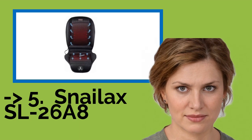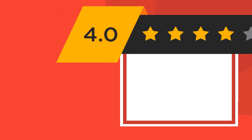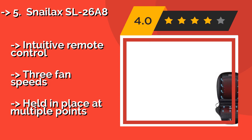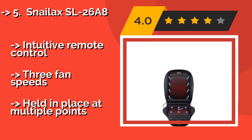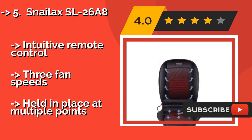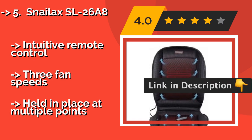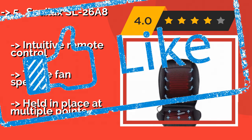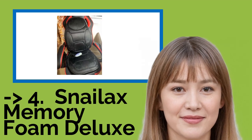The Snailax SL26A8, at around $51, comes from a company that understands that sometimes you may want a little warmth, while on other days you'd prefer a bit of cooling airflow, which is why they incorporated technology for both into this model. It features an intuitive remote control and 3 fan speeds, and is held in place at multiple points.